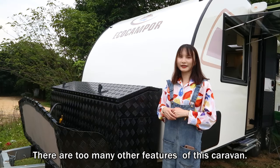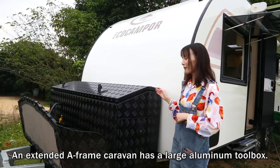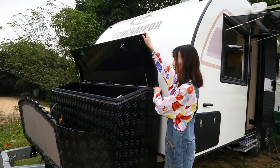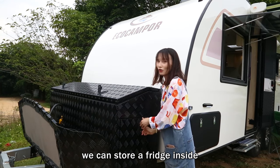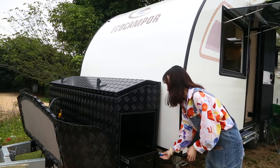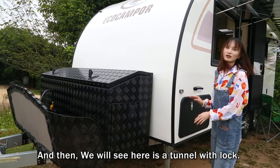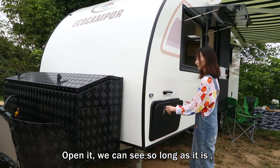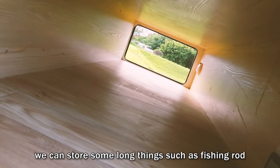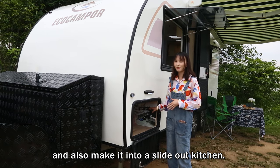There are many other features of this caravan. Its frame has a large tool box with two doors — a pneumatic road door and a side door. We can store a bike inside with this slide-out feature. And here is a tunnel with a rack. Open it and you can see how long it is. We can store long items such as fishing rods.